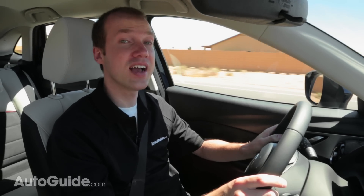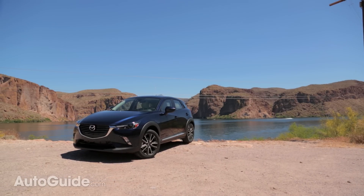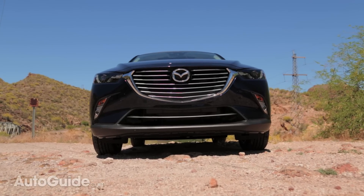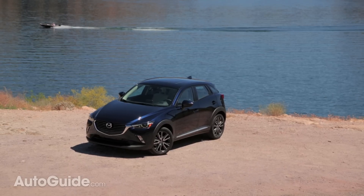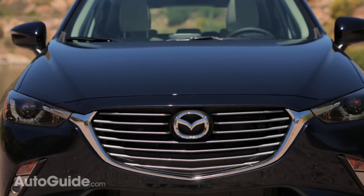The CX-3 still has 6 inches of ground clearance, making it a proper crossover. What isn't very crossover-like, though, is the weight. The CX-3 starts at just over 2,800 pounds — that's lighter than key competitors like the Trax and the Jeep Renegade.